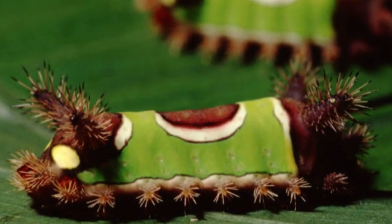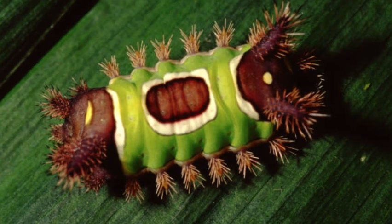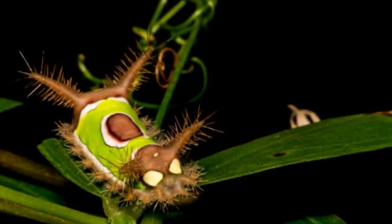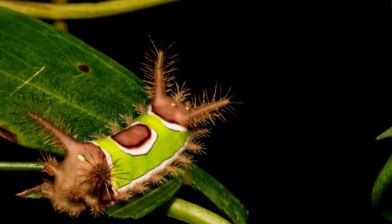Saddleback Caterpillars can be found in various habitats, including deciduous forests, gardens, and parks. They tend to inhabit the leaves of trees and shrubs, where they feed on a wide range of plant species.